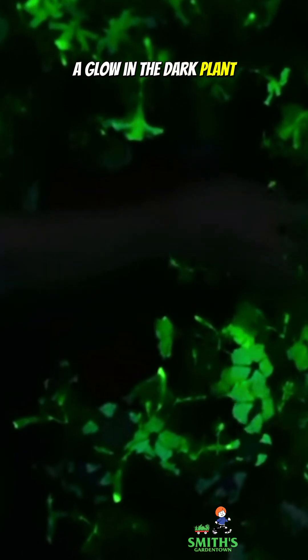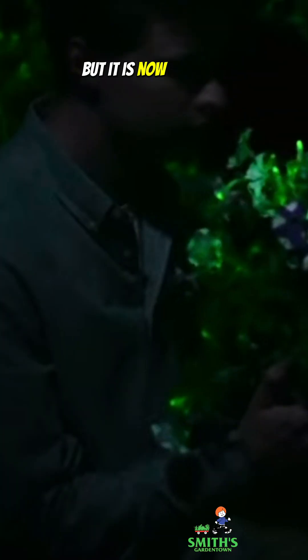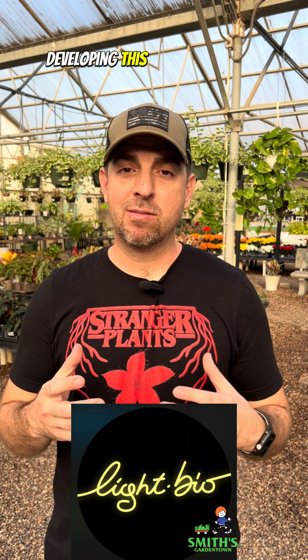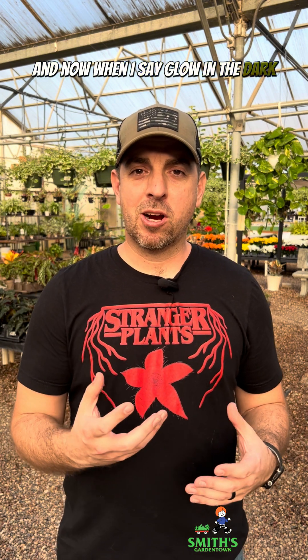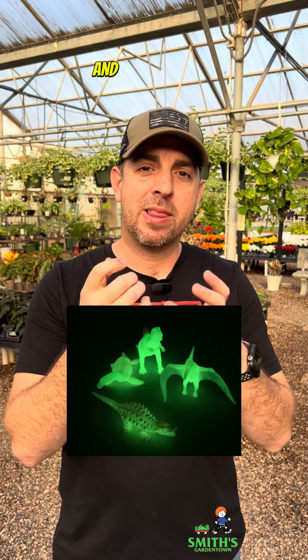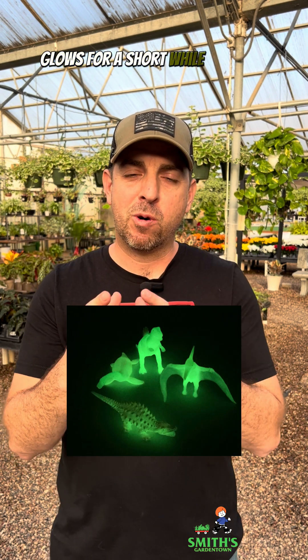A glow-in-the-dark plant sounds like science fiction but is now a reality, and you might actually be able to purchase one this spring. There's a company called Light Bio that has been developing this for more than a decade. And when I say glow-in-the-dark, it's not like what you might think of with kids' toys, where you shine a flashlight on them and it glows for a short while and then fades out.